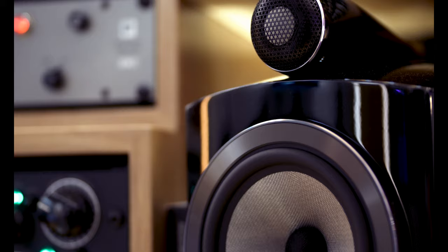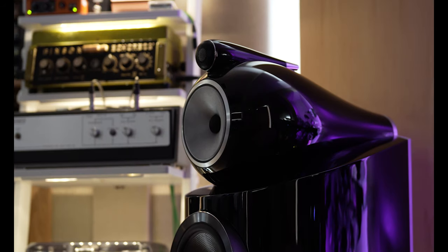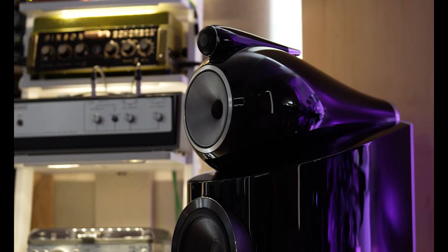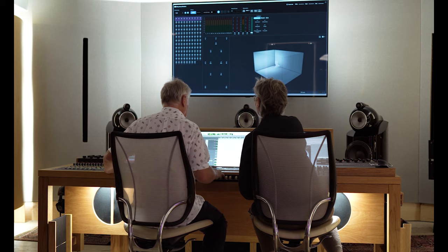Even if it's just to check that the monitors are doing what we want them to do — sometimes we've had to move the monitors, and the analyser within Trinnov will tell us quite accurately, quite alarmingly so actually, whether we've put them back in the correct positions or in the positions that make the most of the room.